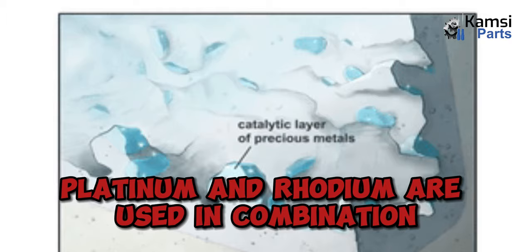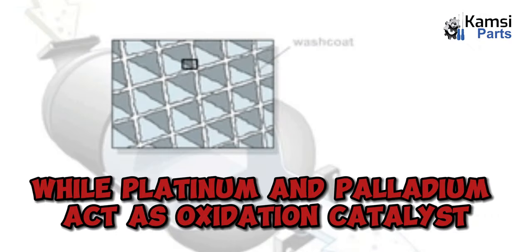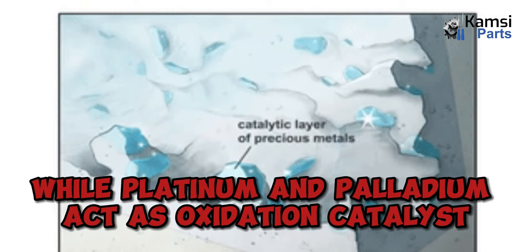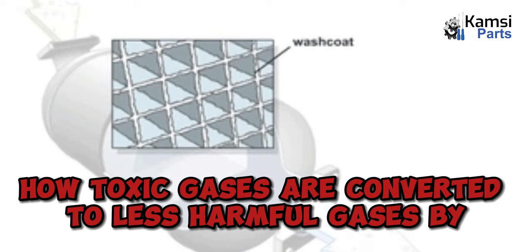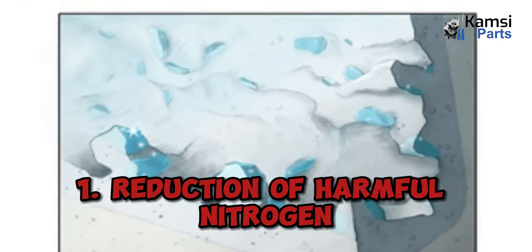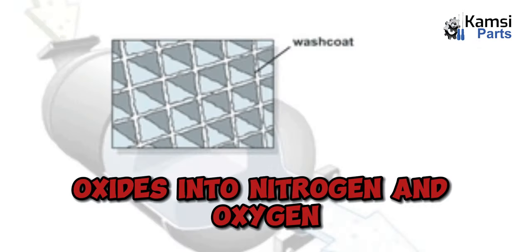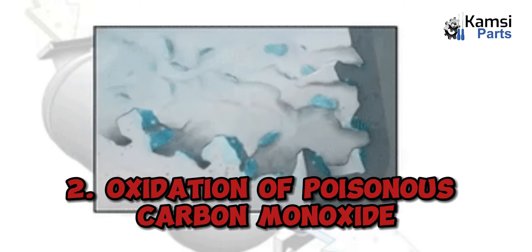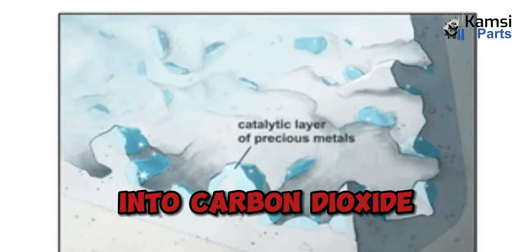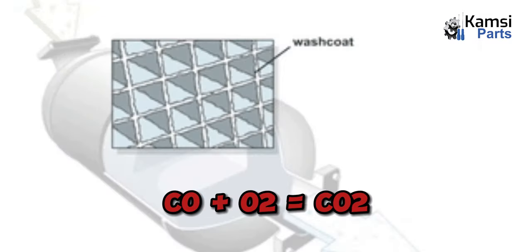Platinum and rhodium are used in combination to act as reduction catalysts, while platinum and palladium act as oxidation catalysts. The following equations show how toxic gases are converted to less harmful gases: 1. Reduction of harmful nitrogen oxides into nitrogen and oxygen — 2NO → N₂ + O₂. 2. Oxidation of poisonous carbon monoxide into carbon dioxide — CO + O₂ → CO₂.